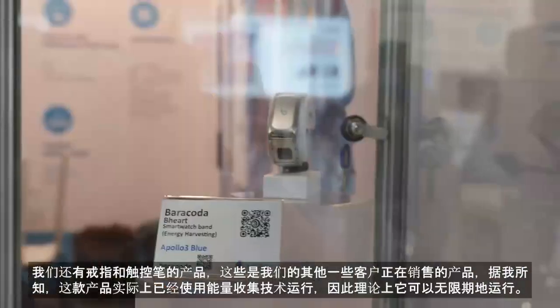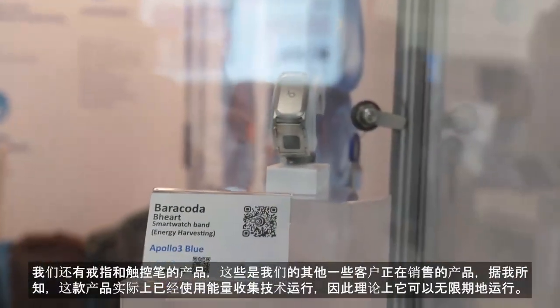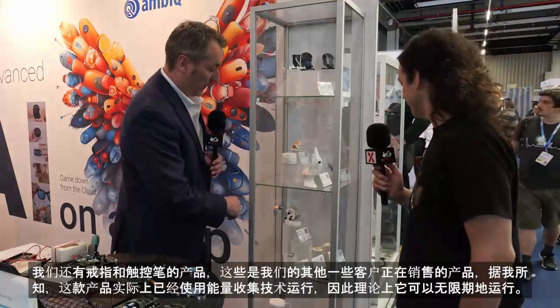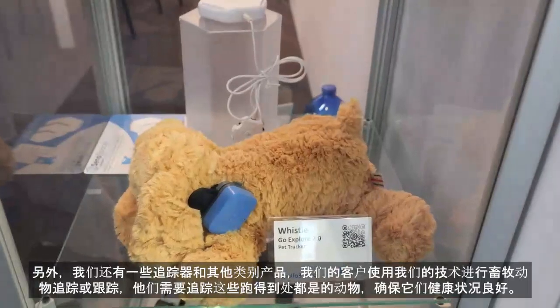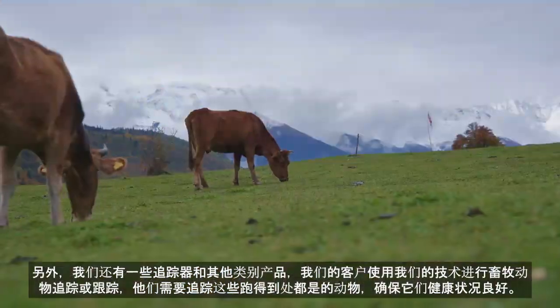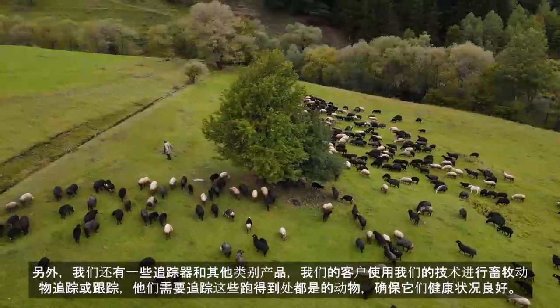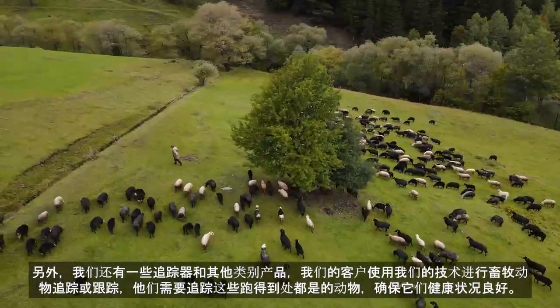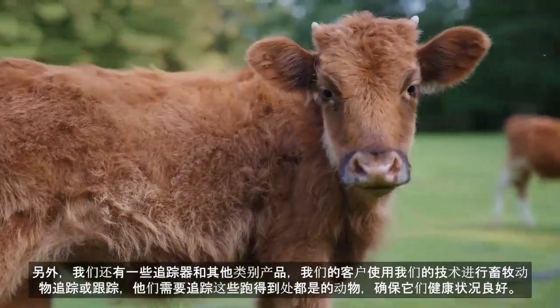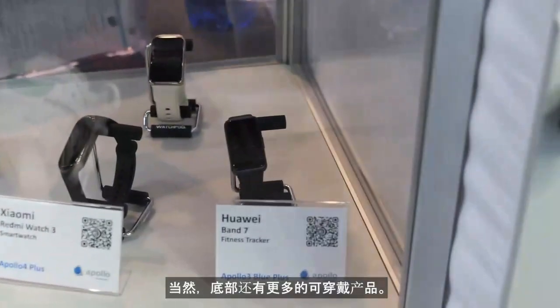This one is actually a display that's running off of energy harvesting, so it basically runs indefinitely. And then we have some trackers and other things. We have customers using our technology for cattle tracking — animals that are all over grazing and need to have their health tracked. We also have pet trackers, and of course some more wearable products.